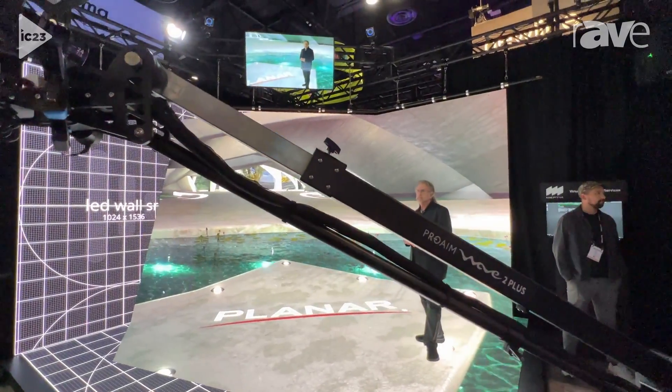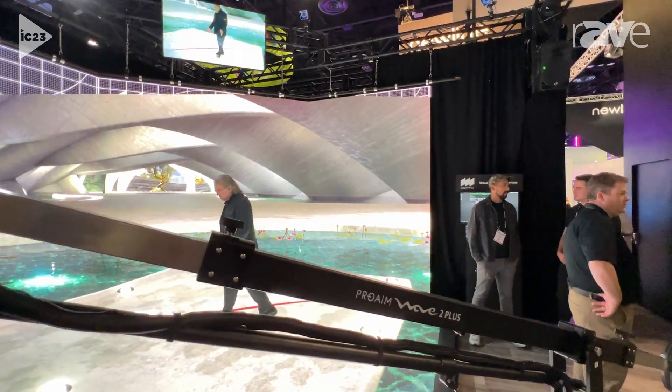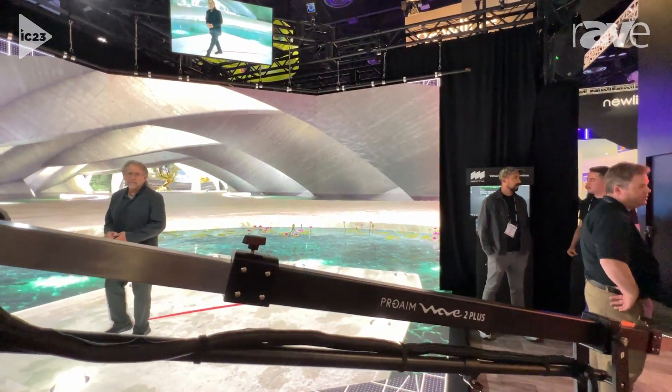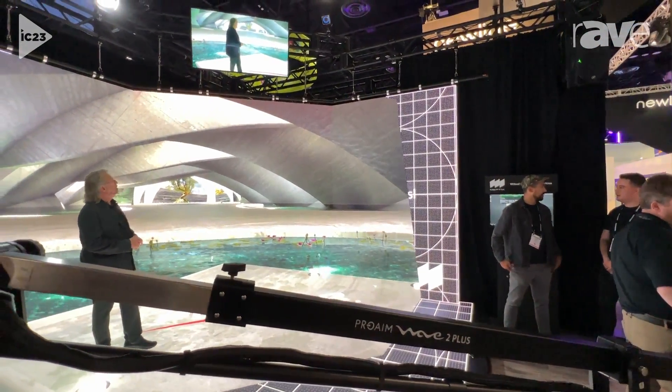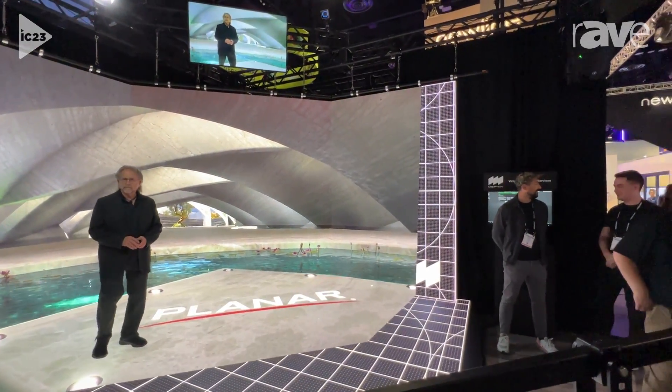That display up above Michael, up high, can show what the audience at home would be seeing. This is achieved by tracking cameras that are all around us, up above the wall, that are aware of where our camera is in space.